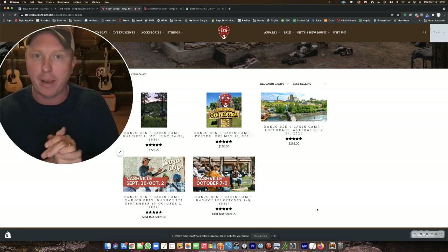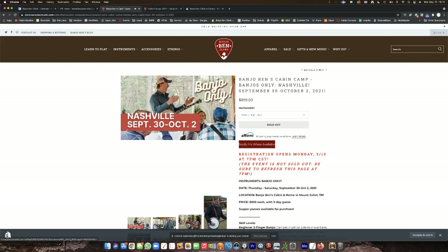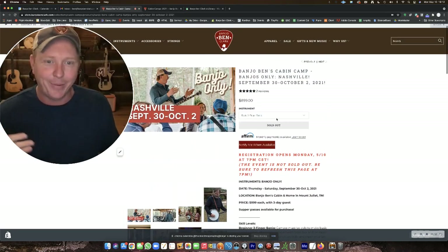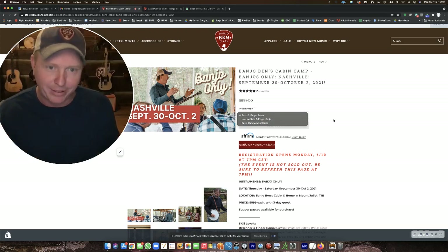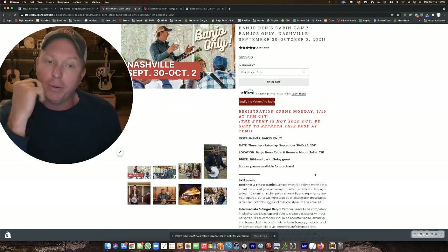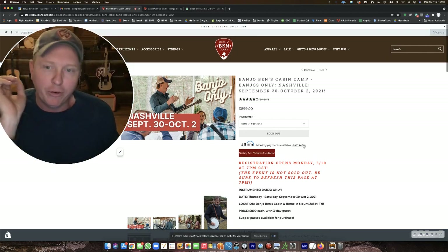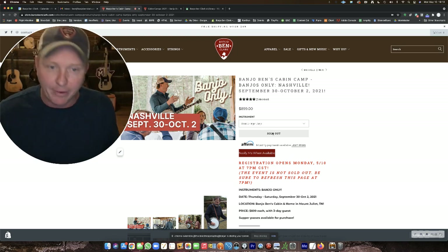Let's say you wanted to come to the banjo-only camp, September 30th through October 2nd — go ahead and click on that. Be there before 7 p.m. Central. It'll say 'sold out.' Read through all of the information now and know which option you want to register for. We have basic three-finger, intermediate three-finger, and basic claw hammer banjo. Know which one you want. Then at 7 p.m. Central sharp, refresh the page — hit Command-R or Control-R, or click the refresh button. This page will come live, the 'sold out' button will go away, and it'll say 'Add to Cart.'